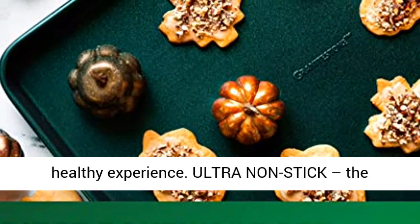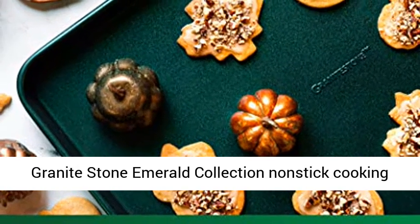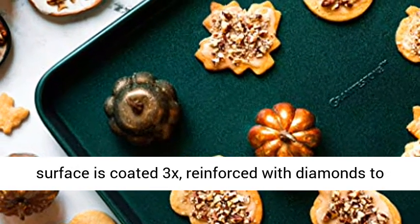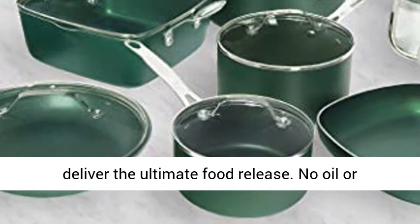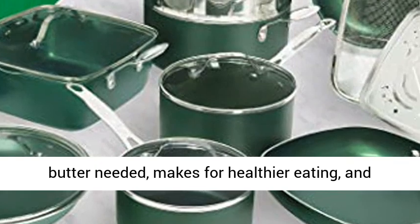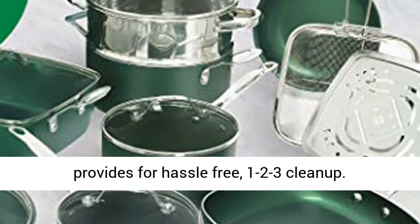Ultra non-stick — the granite stone emerald collection non-stick cooking surface is coated 3x and reinforced with diamonds to deliver the ultimate food release. No oil or butter needed, making for healthier eating and hassle-free 1-2-3 cleanup.